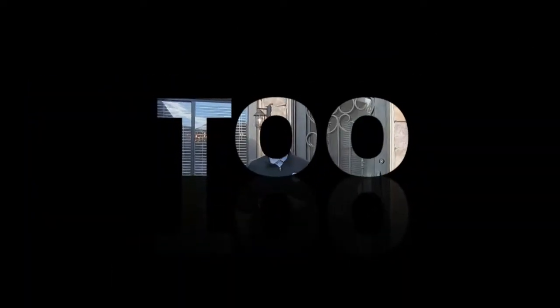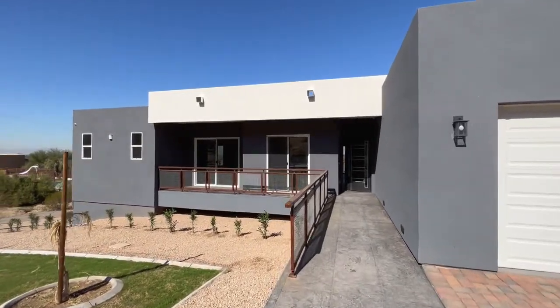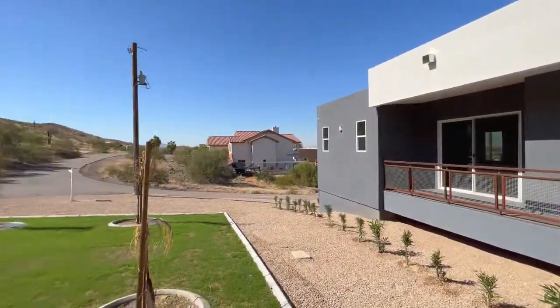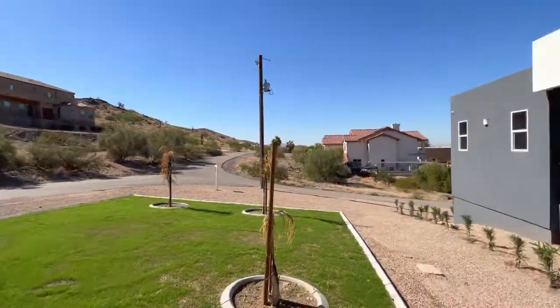Let's go ahead and go inside and take a look at it right now. This beautiful home was just recently constructed in 2021. It has no HOA. And right there is the South Mountain Reserve that this home is sitting off of. This is a five bedroom home.